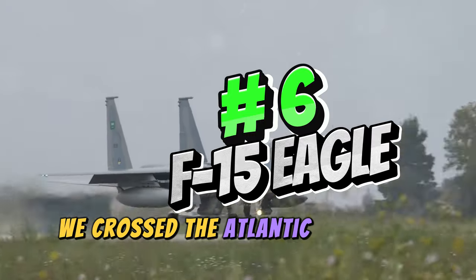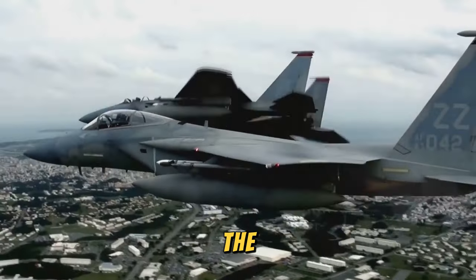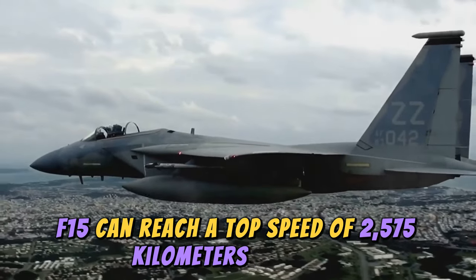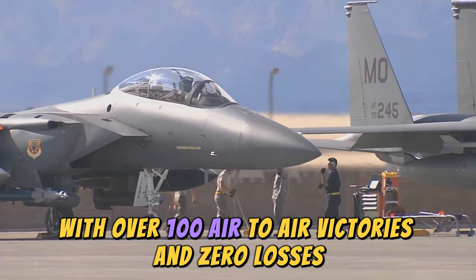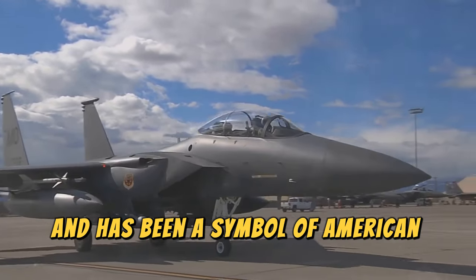At number six, we cross the Atlantic to the US with the F-15 Eagle. Developed to counter Soviet fighters, the F-15 can reach a top speed of 2,575 kilometers per hour. Its combat record is unmatched, with over 100 air-to-air victories and zero losses. The F-15 first flew in 1976 and has been a symbol of American air power ever since.